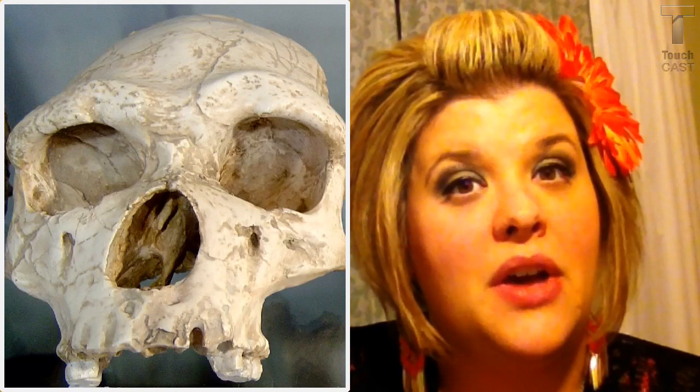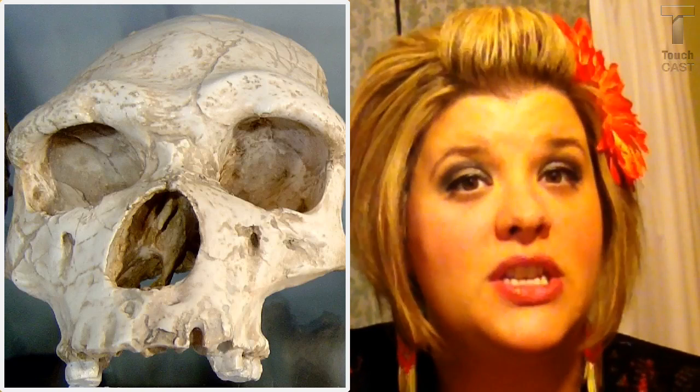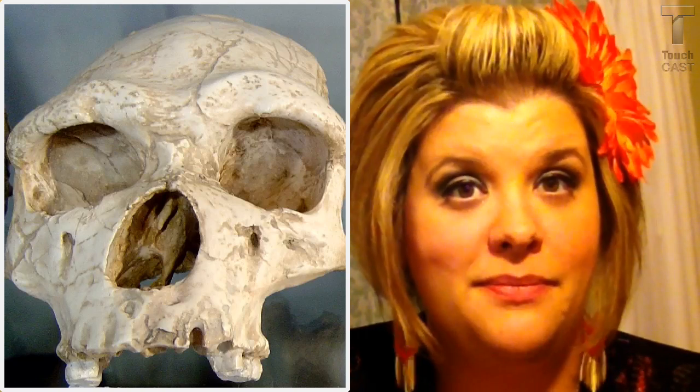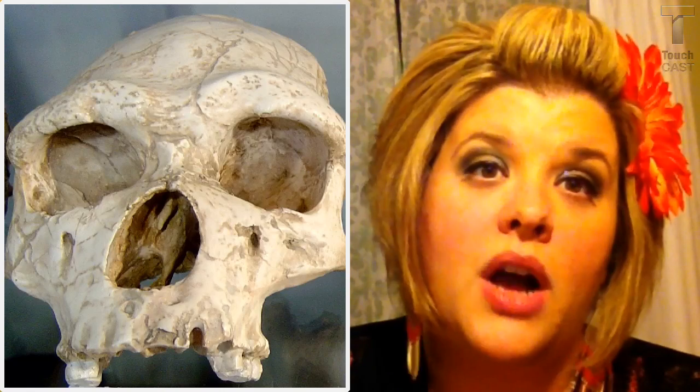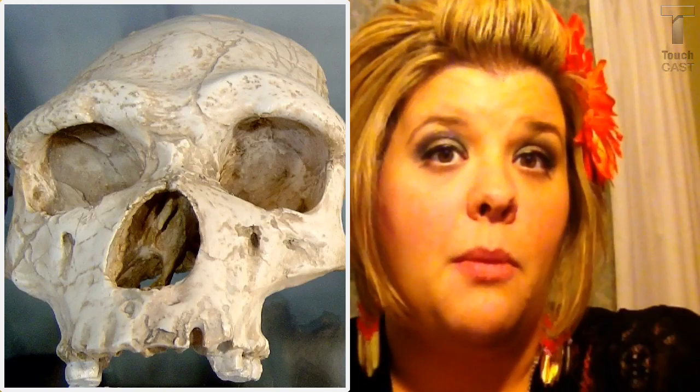Homo erectus lived about 1.6 million years ago and in Latin that species name means upright man. Homo erectus was actually the first hominid species to walk fully upright on two legs. This was also the first hominid species to develop more complex tools, invent fire, and move out of Africa into Asia and Europe.